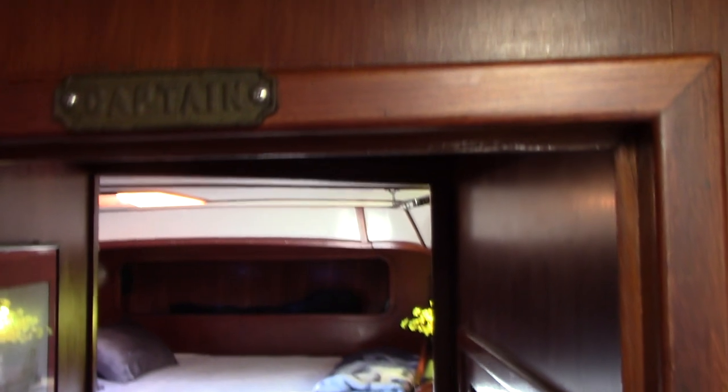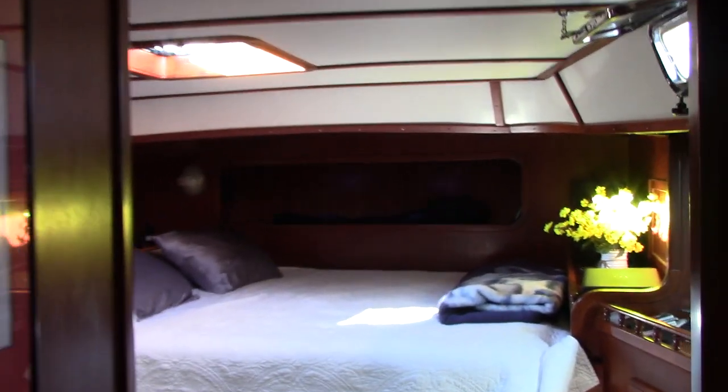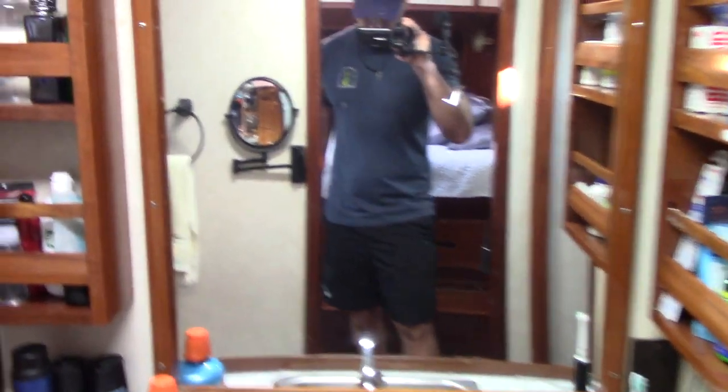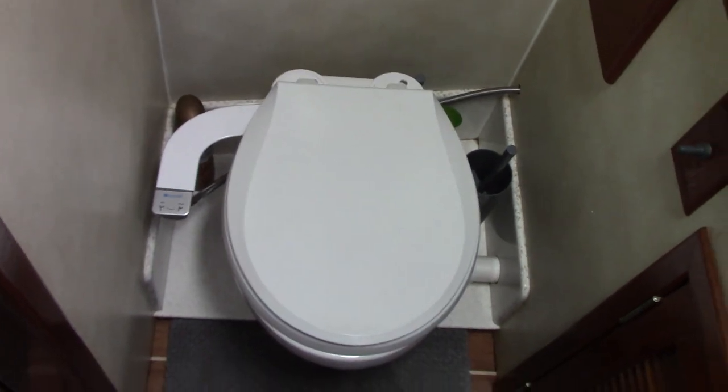We'll move back to the captain's cabin — the aft stateroom. This is the head. It's a saltwater system, with the exception of the bidet; the bidet is hooked into it as well. Moving into the shower area.